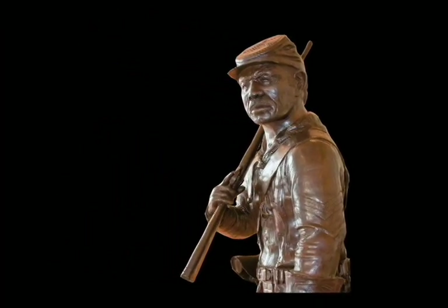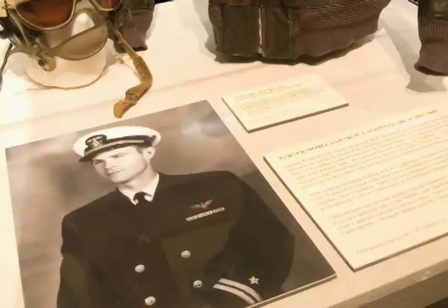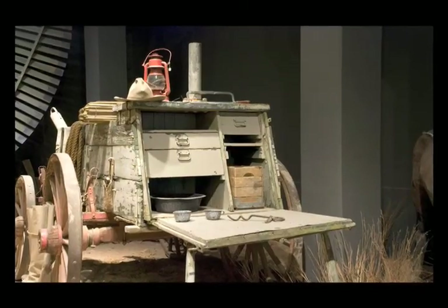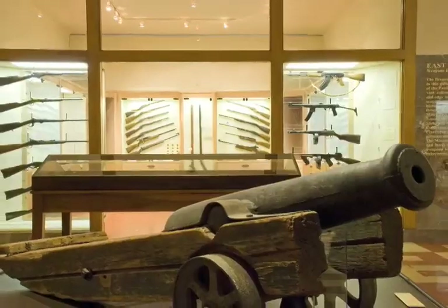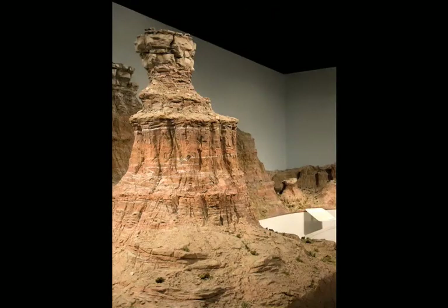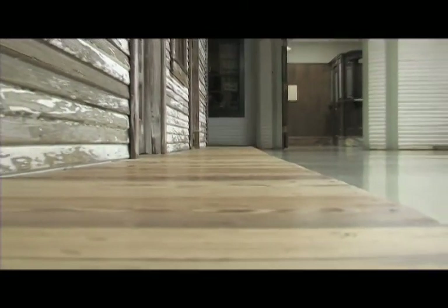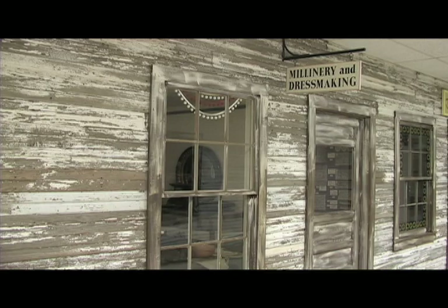The museum is a fascinating chronicle of lives and events which have shaped this unique area of the country. Relive the stories of courage and hardship, victory and defeat over the past 14,000 years through the lives of American Indians, Comancheros, and Cowboys. Stroll the boardwalks of a life-size 1880s frontier town in one of the most popular exhibits in PPHM.